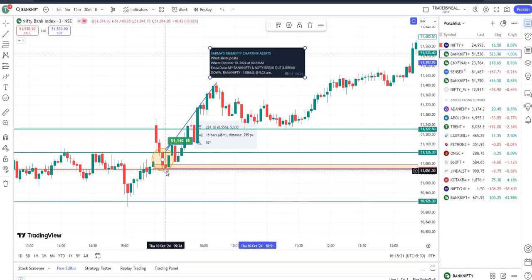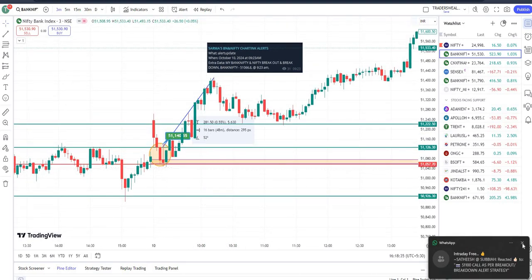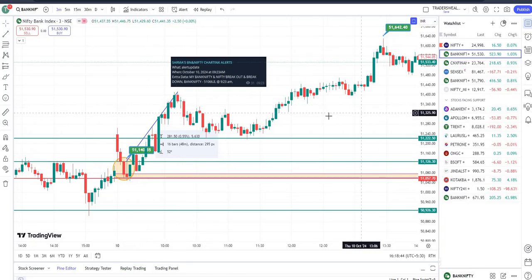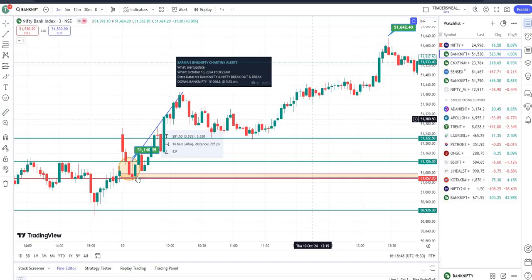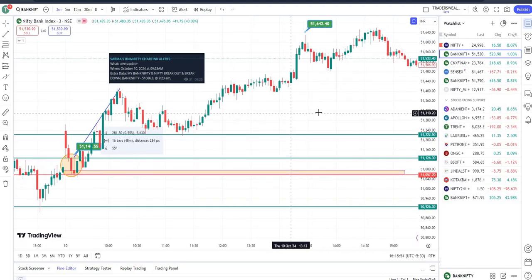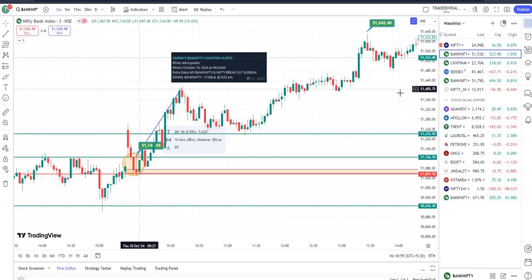You can see the alert time is 9:23, and at that time Bank Nifty was at a low. For your information, this alert was exactly at the previous day's zone — yesterday's level — and hence it went up. I had already told my paid clients to be ready with the call option. I had a live session and doubt-clearing session on that day, and I posted a video as well.